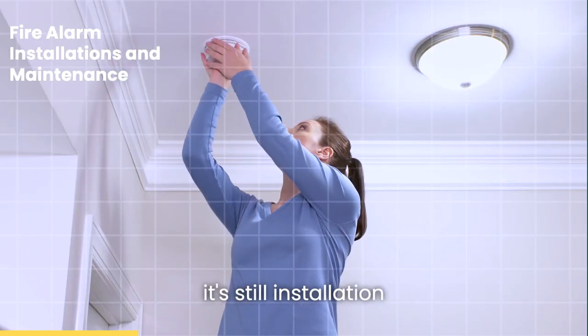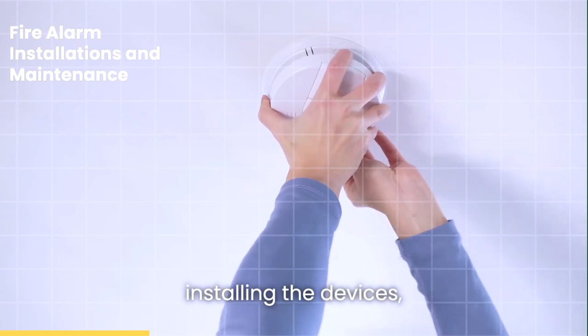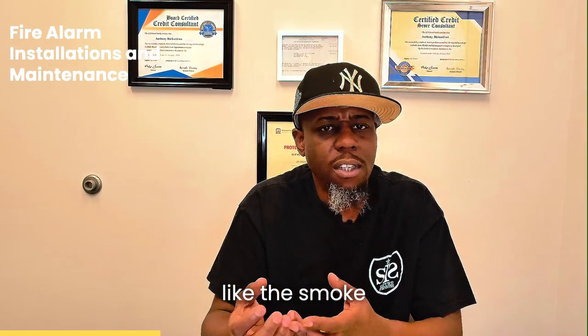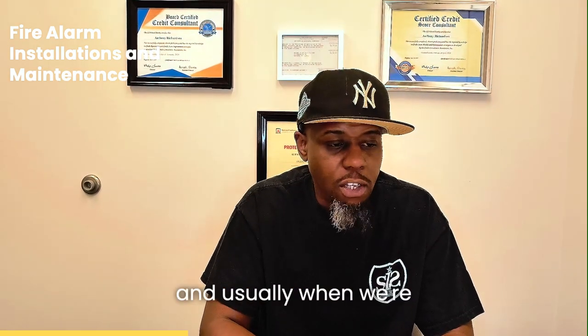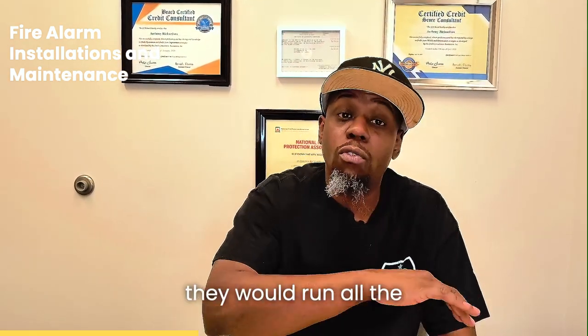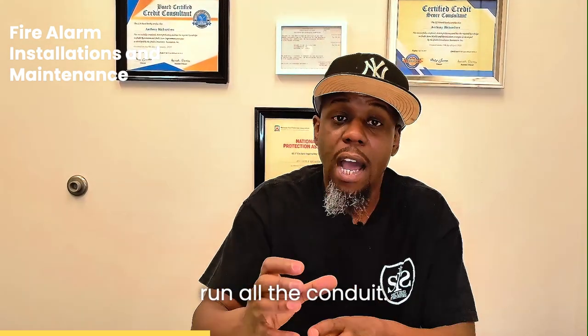And still in a sense, it's still installation because we're actually installing the devices like the smoke detectors, the pull stations, and the end modules — wiring those devices up. Usually when we're working with electricians, they would run all the wiring and run all the conduit.